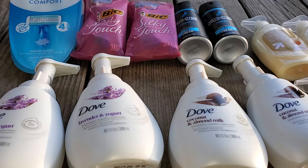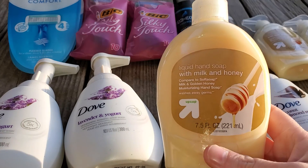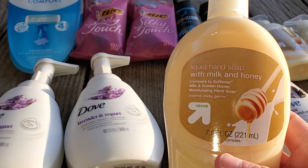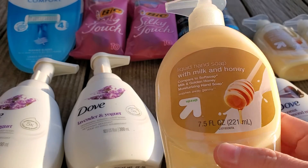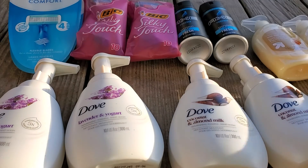So then I was about $3.30 away from hitting the $40, and I didn't really have any other good coupons to use that weren't going to make it go way over. Because I've been using up a lot of my coupons. So I grabbed four of these up and up ones at $0.89 a piece. You can get the Soft Soap brand ones for $0.99, so I just went with the cheaper one.